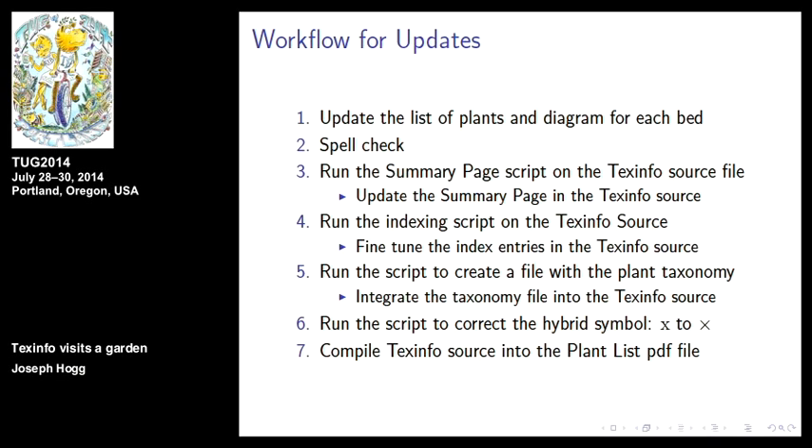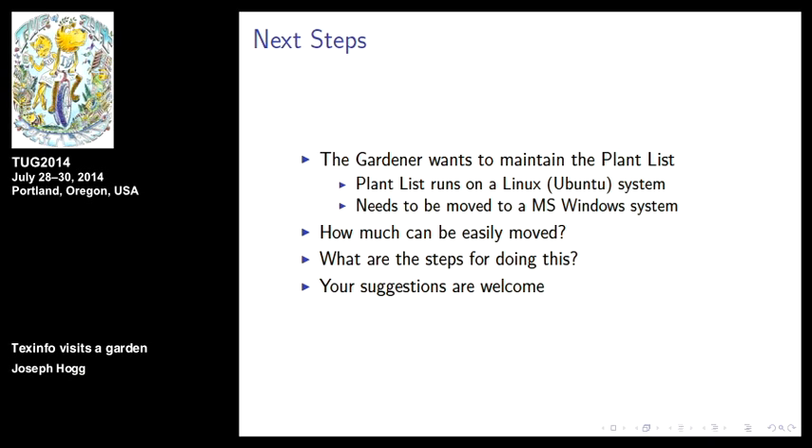The gardener wants to maintain the plant list — it's always been the domain of the gardener and the curator. This list is really her list; the only thing I'm adding is formatting and fluffing. Nothing original except the shell around it. It runs on my Ubuntu system and needs to be moved to a Microsoft Windows system. My question for this group is how easy is this going to be? It seems like I might be learning Perl. If you have other ideas or suggestions, I'm happy to take them.